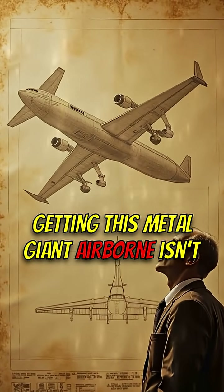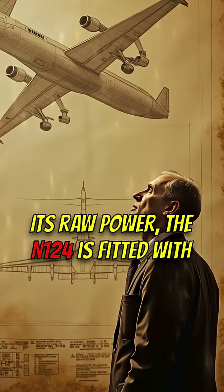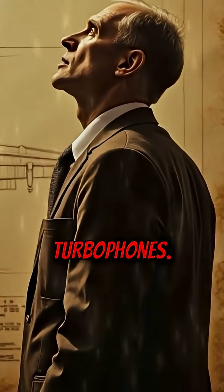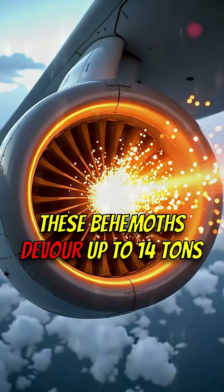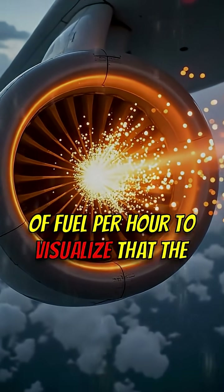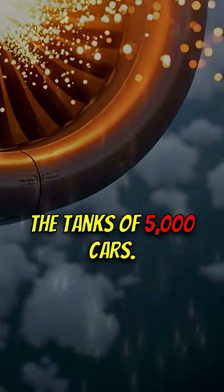Getting this metal giant airborne isn't just physics — it's raw power. The AN-124 is fitted with unconventional jet engines called turbofans. These behemoths devour up to 14 tons of fuel per hour. To visualize that, the aircraft carries enough fuel to fill the tanks of 5,000 cars.